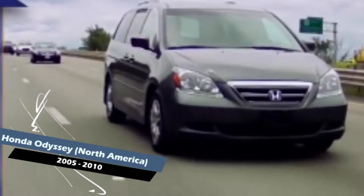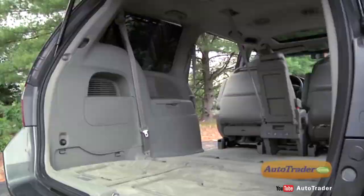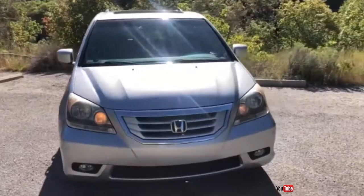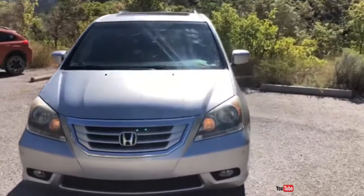The Honda Odyssey combines good performance, excellent safety ratings and a comfortable interior to make it one of the class-leading minivans. This generation of the Odyssey generates 244 horsepower with a 3.5-liter V6 engine. The Odyssey comes in various trims with satisfying standard and available features. The base Odyssey comes with cruise control, power door locks, power windows, rear seat air conditioning and a stereo with an auxiliary input.